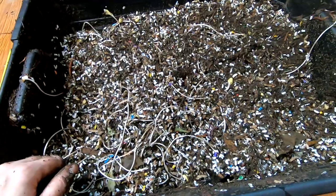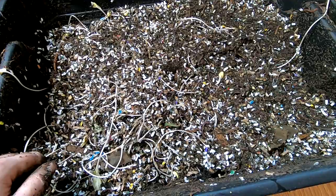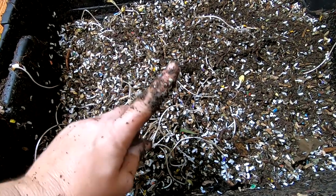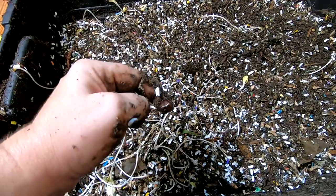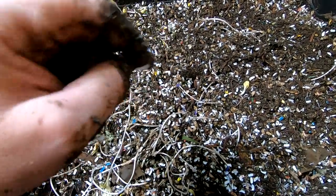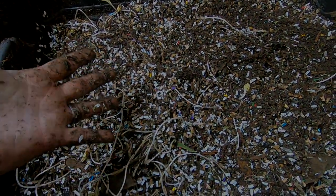Alright guys, that is it for the African night crawlers in their new shallow tub systems. If you like the video, give me a muddy thumbs up. And if you are not already a member of my worm family, click that subscribe button. And if you want to know what I am doing when I am doing it, ring that little bell icon. Thanks for hanging out with me and my worms — everybody have a good day.